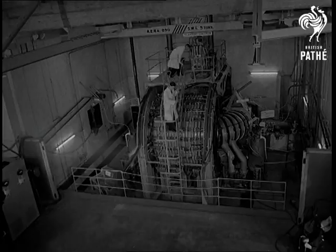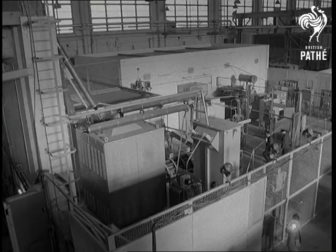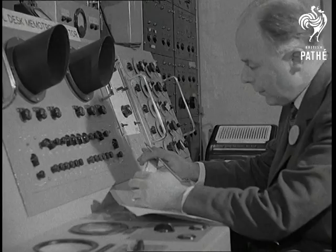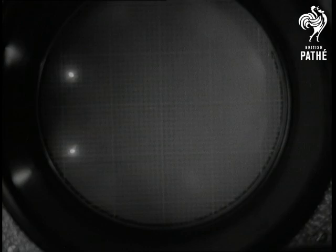Tremendous currents of 200,000 amperes and more are needed to operate Zeta for a tiny fraction of a second at a time, but repeated every few seconds. In charge of Zeta's intricate control panel is Mr. Butt, and he has the whole operation under his hands.